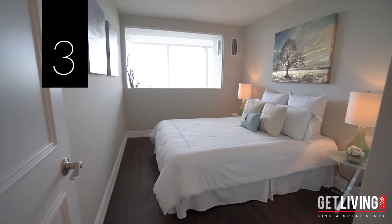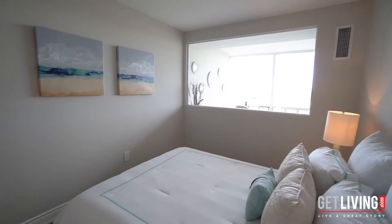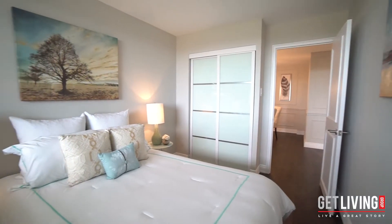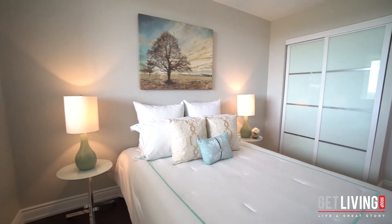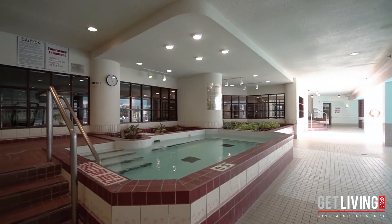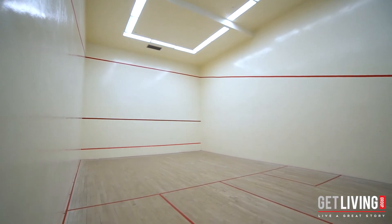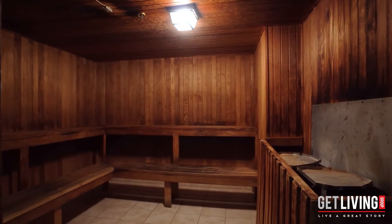Number three: Barclay Terrace Condominiums is one of the most prestigious luxury condo buildings in all of Etobicoke. This community offers hotel-like amenities — 24-hour concierge service, guest suites, indoor pool, fitness room, squash, racket, and tennis courts. Everything is right at your fingertips.